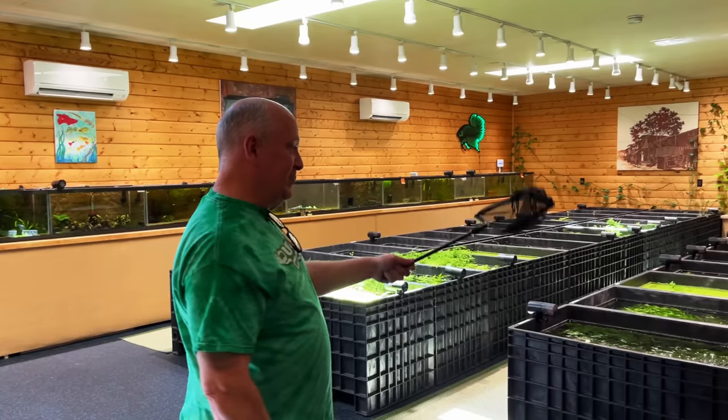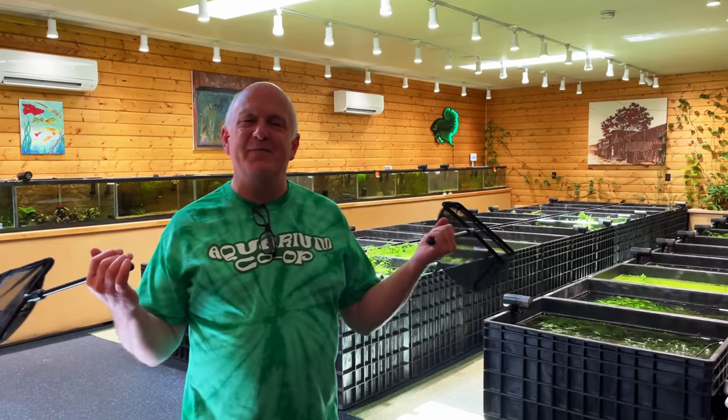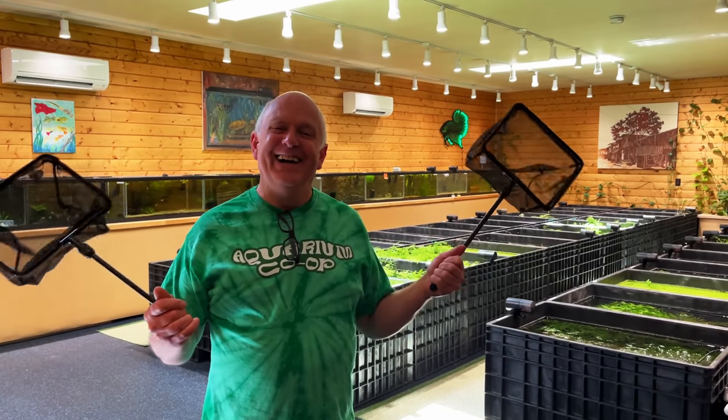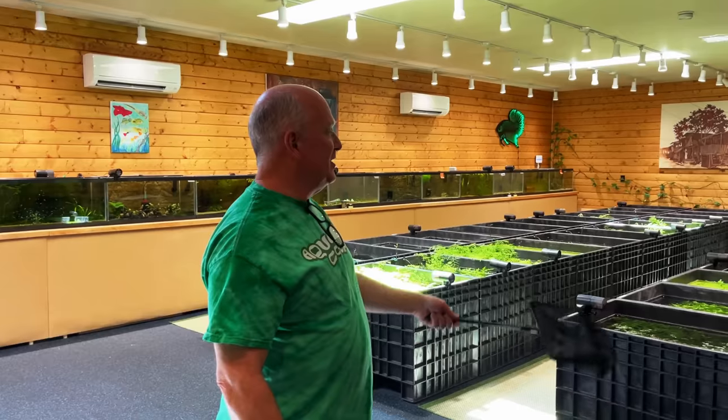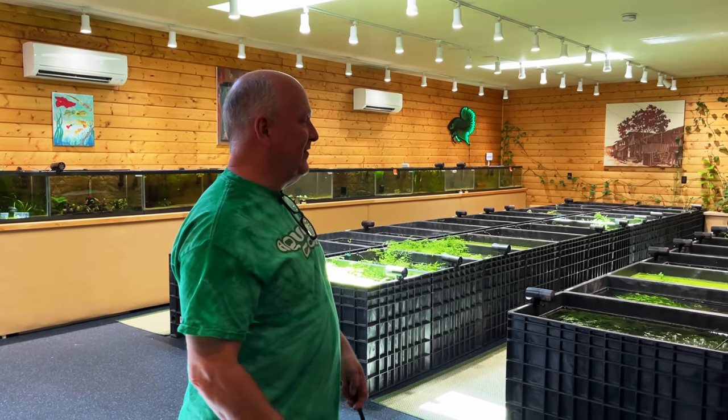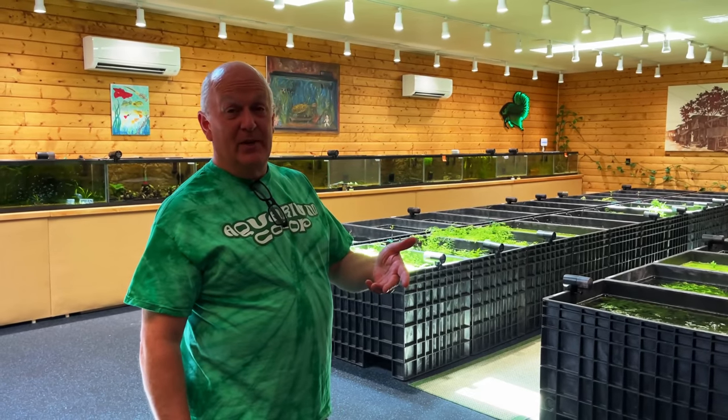While you were on break, something just sort of happened overnight - my wife and I bought an oceanfront house, so my fish room is kind of in limbo again. We're talking about doing some remodeling stuff in here.